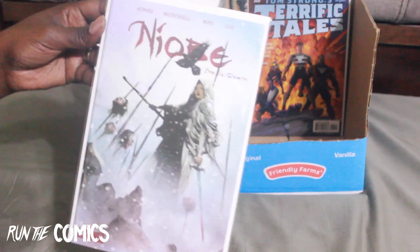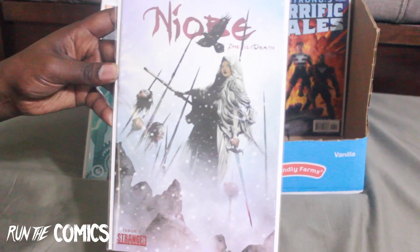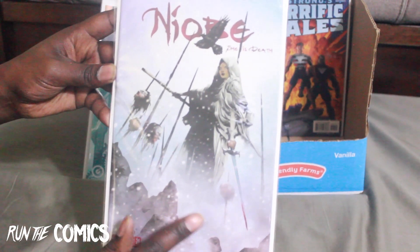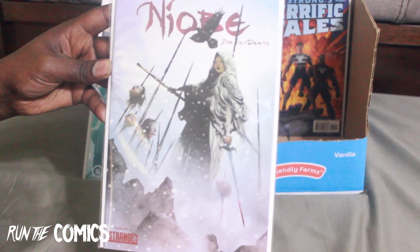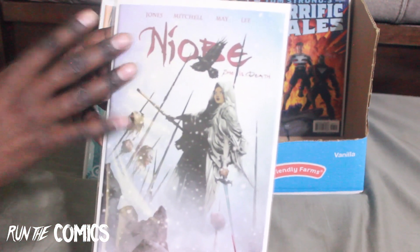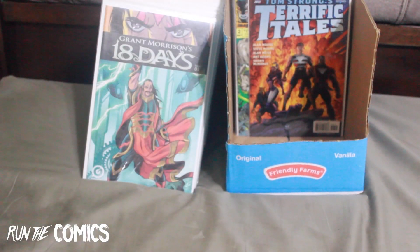And Niobe: She is Death #1 — this is the A cover. I've been trying to get the A cover, so I have that now. I still need Niobe: She is Life #1 A cover, so looking for that one.